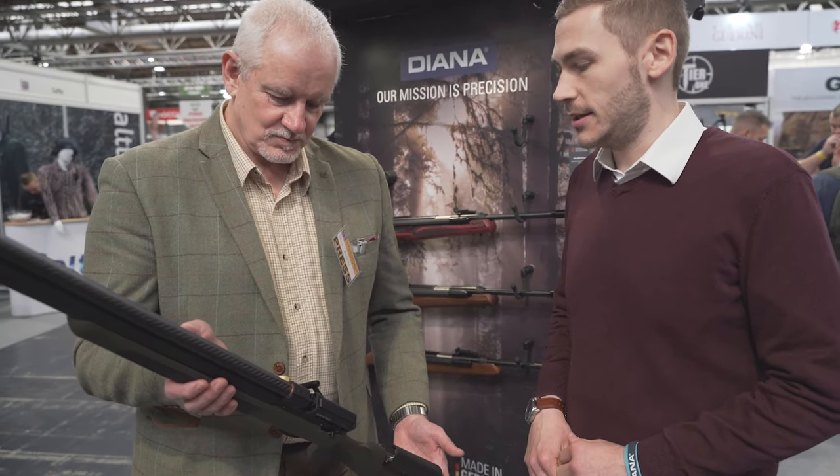Hopefully we'll have a full review in Rifle Shooter in the months to come. Really looking forward to it — something a little bit different, a little bit unusual. Great weight and great price. Hopefully we'll see it in print soon.